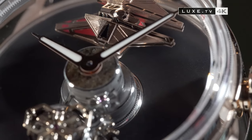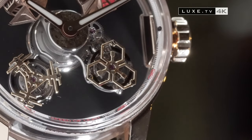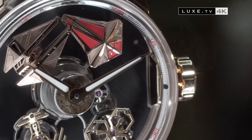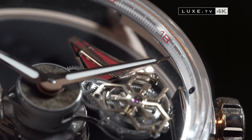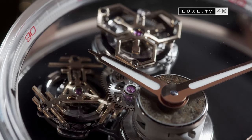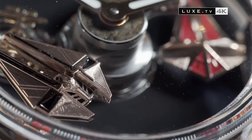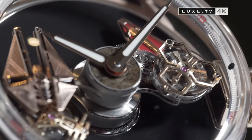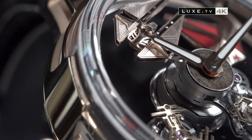Star Wars fans will probably appreciate this unusual object, which gave Louis Moinet's team a lot of trouble — with nearly three years of research and development in the workshops. It's called Space Revolution, and it's actually our first space object. There are two space stations and two ships which rotate clockwise for two of them and counter-clockwise for the other two, at high speed, completing a full revolution in five and ten minutes. So 18 times per hour, the two ships will clash in an intergalactic battle.